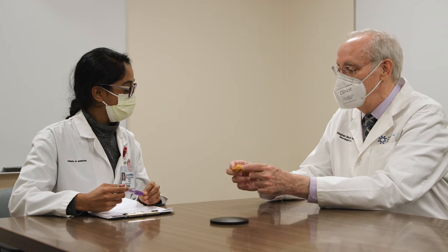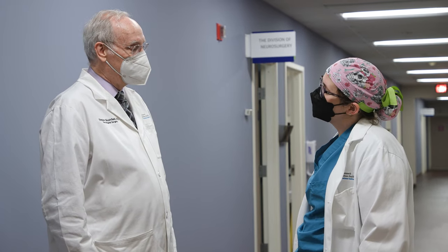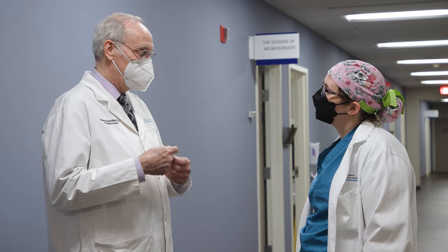This type of treatment can be life-changing, especially when these symptoms rob patients of the function of their ability to feed themselves or dress in the morning or take care of their activities of daily living. Many times the results can be so dramatic that it becomes a poster child for showing patients who are considering having the treatment, to be able to interact and talk with patients who have had this treatment.